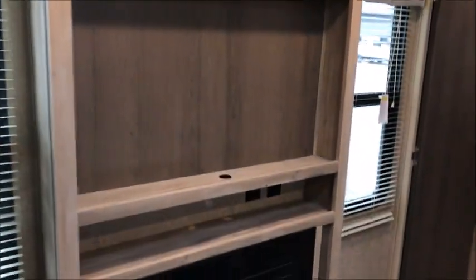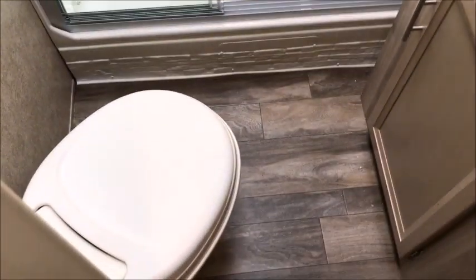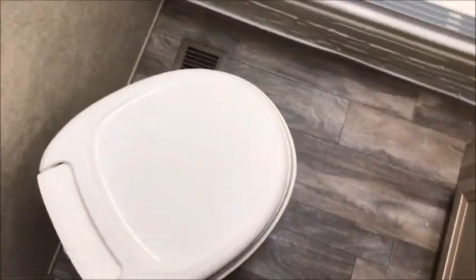Nice big entertainment stand. The camper's brand new — we just can't give you a factory warranty with it. In the restroom, you have a vanity medicine cabinet, a nice big corner glass shower, and your commode's right here to the left. The ceiling height in here is excellent. All the specs will be on the website.